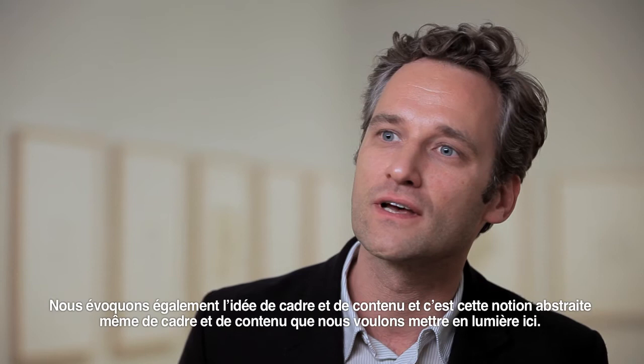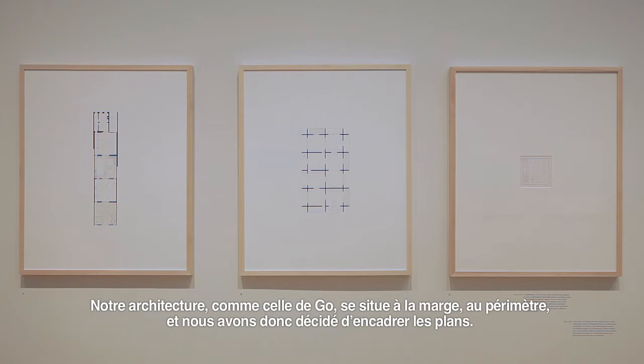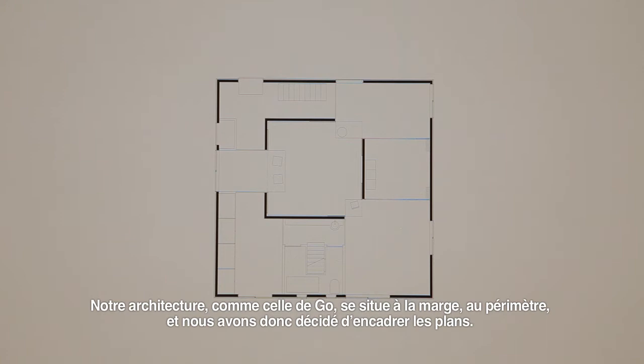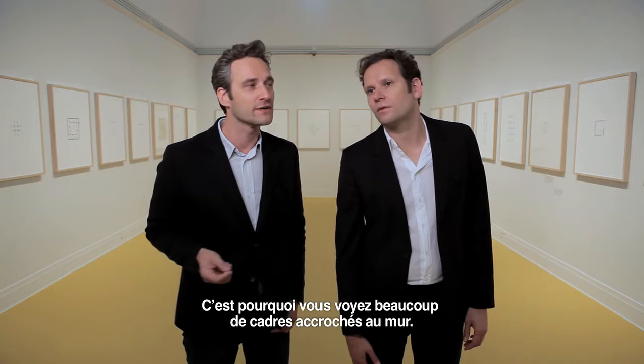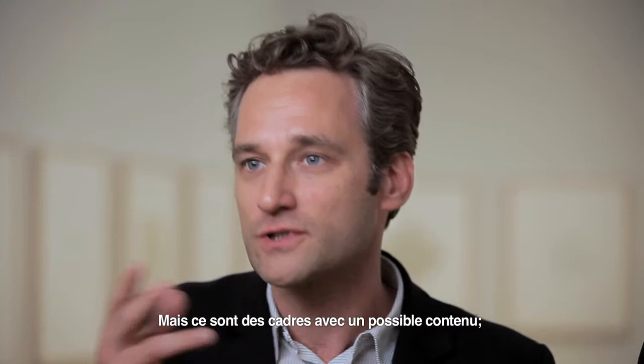We refer also to the idea of frame and content. In architecture, this abstract notion of frame and content is exactly what we want to show here. Our architecture, and as well the one of Go, actually happens at the edge, at the perimeter. And so, weirdly enough, we decided also to frame the plans. You see a lot of frames hanging on the wall, but they again show frames containing possible content.